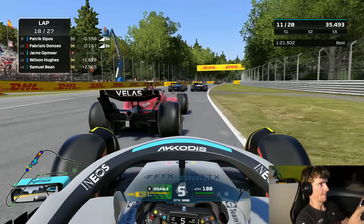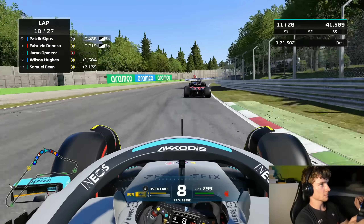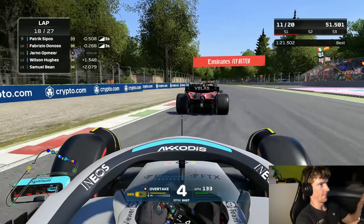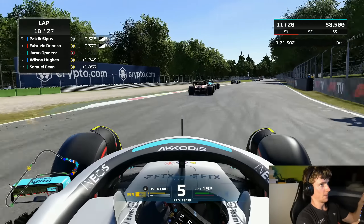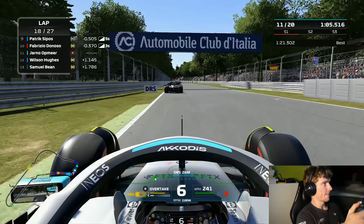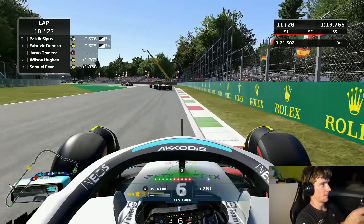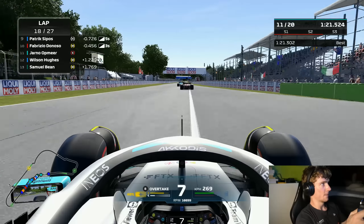Straight out, we're next to Fabrizio Donoso, but of course we have cold tires. I came out behind a wall train — as I said to myself, I should have stayed out a lap longer. If I'd stayed out one more lap, my tires would have made it and I'd have come out ahead of Wilson in clean air. That gives an extra lap of breathing room on the soft tires, which need to stay fresh to perform — less drop-off at the end. That was a non-ideal situation.